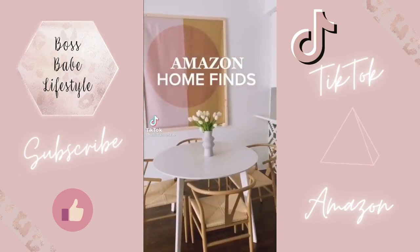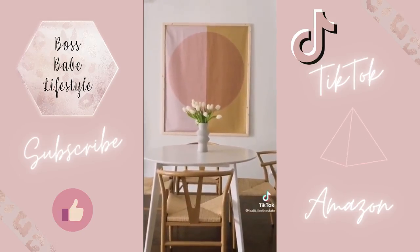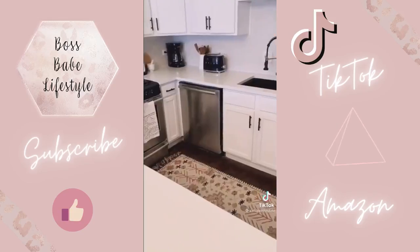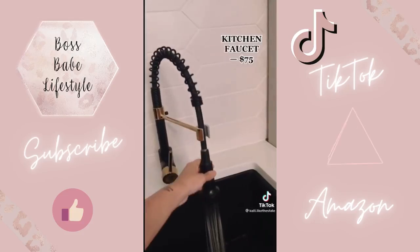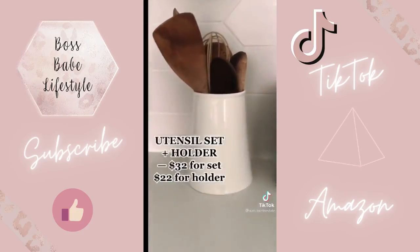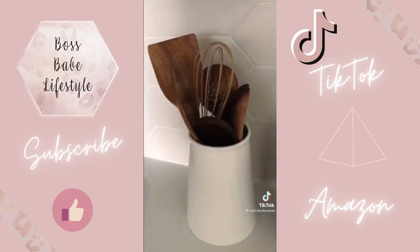Amazon home finds for the kitchen and dining area. First up, these wishbone chairs — they come in other colors and are available in sets of two or four starting at $150. Next up, our kitchen faucet — not only do we love the look and the price, but it's also super practical. This wooden utensil set comes with everything you need and looks great on your counter. The holder is sold separately, but also from Amazon. Follow for more finds.